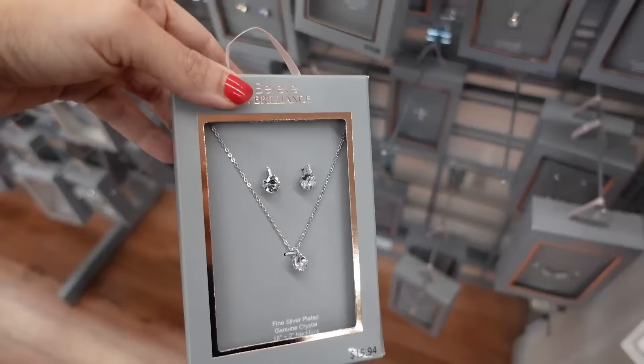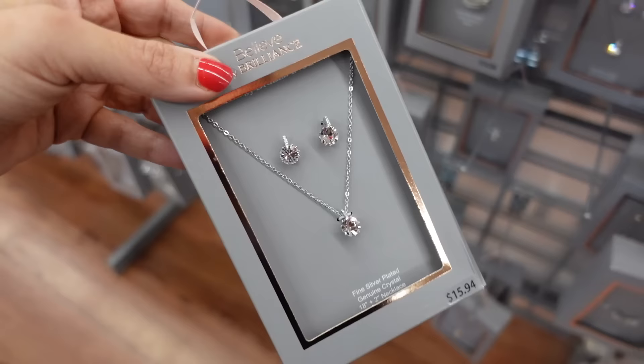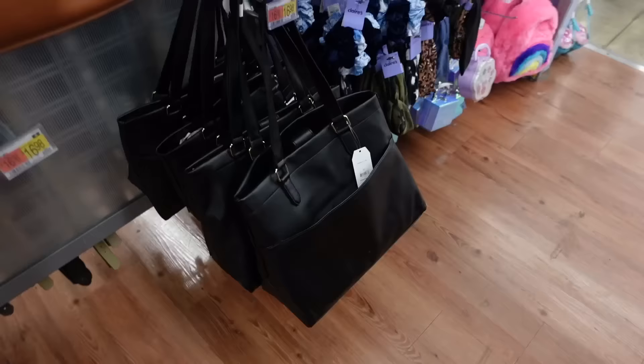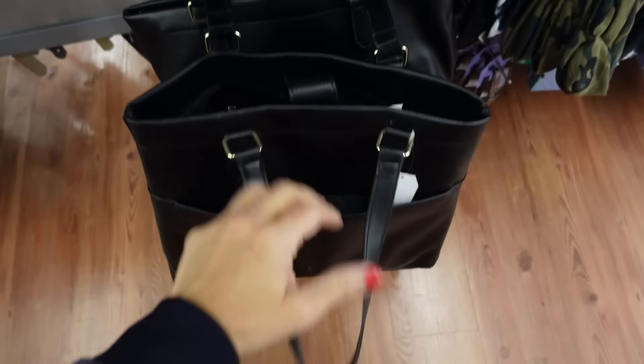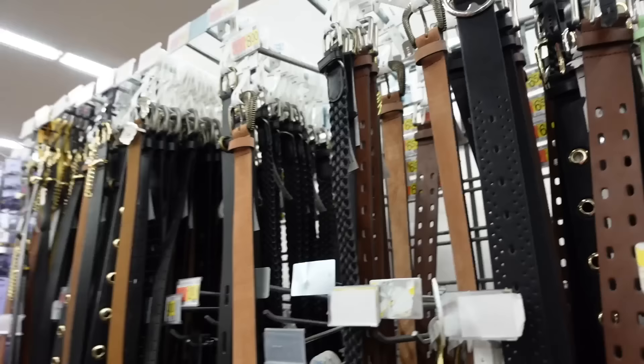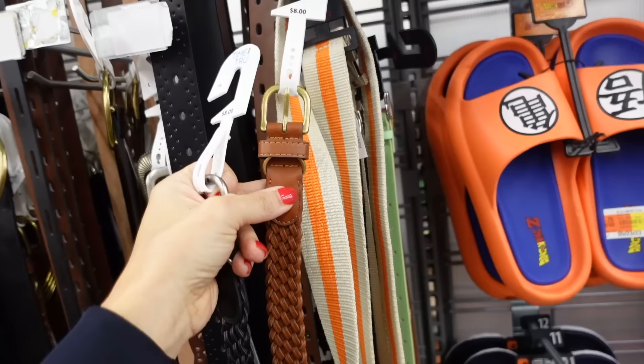For jewelry, a set from Believe by Brilliance — earrings and necklace for $15.94. The bag is a black tote from Time and True with snap closure, zippered compartment, and a side zipper with a slot. They're $16.98, also comes in green. Adding a genuine leather belt from Time and True for $8, also comes in brown and gold.